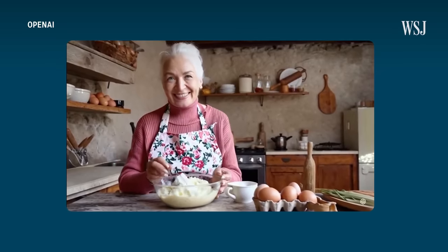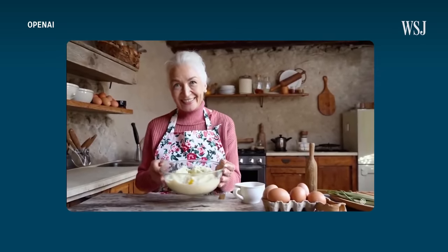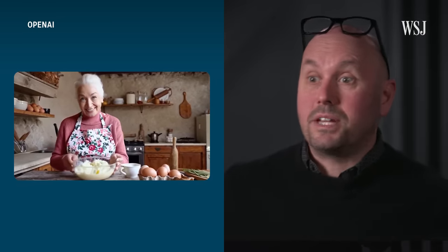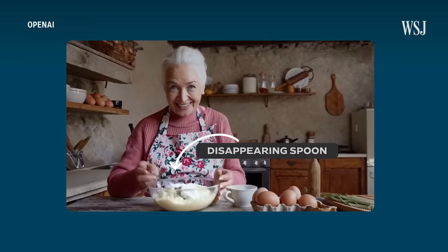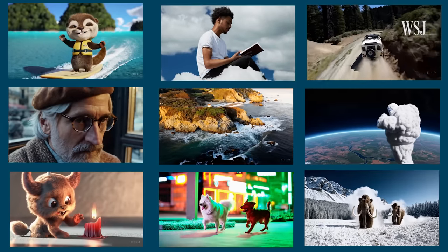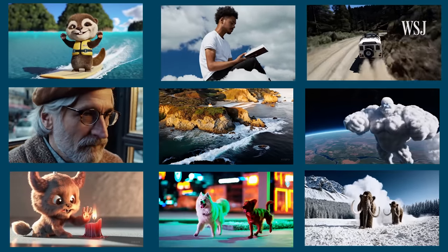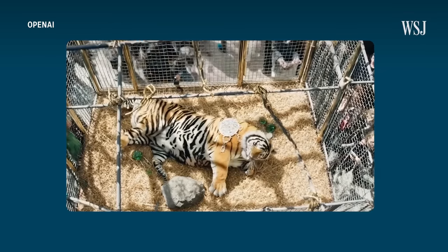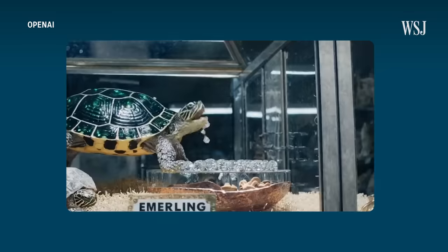Do you notice anything off in this animated video of a cooking grandmother? Notice the magic spoon that randomly appears and then randomly disappears. Flaws like that can help viewers spot AI-generated videos from OpenAI. Its new text-to-video tool Sora created all of these clips, from scenic landscapes to bedazzled zoo animals without a major production studio or team of animators.